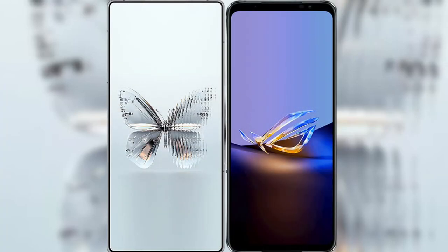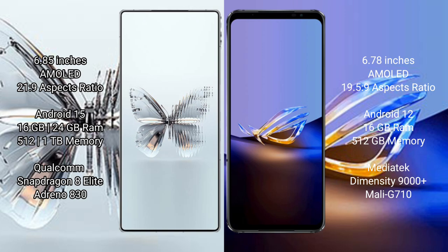I will compare the new Red Magic 10 Pro Plus with the Asus ROG Phone 6D Ultimate. The Red Magic 10 Pro Plus features a 6.85-inch AMOLED display with Snapdragon 8s Gen 3. The Asus ROG Phone 6D Ultimate features a 6.78-inch AMOLED display with Snapdragon 8+ Gen 1.